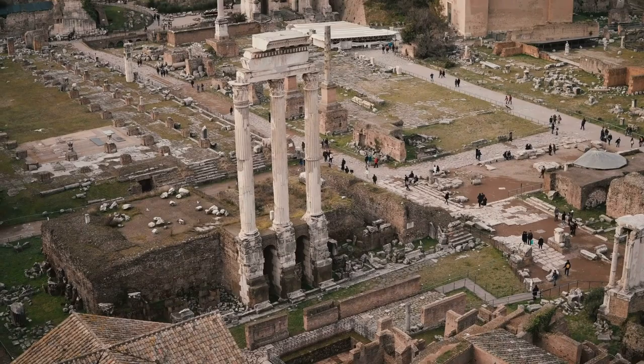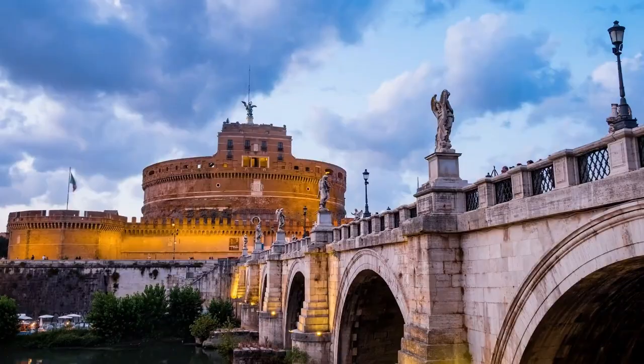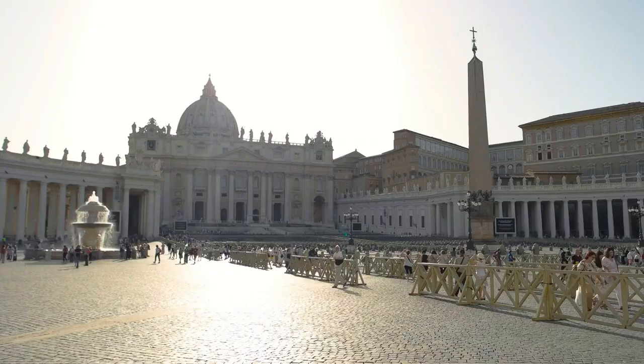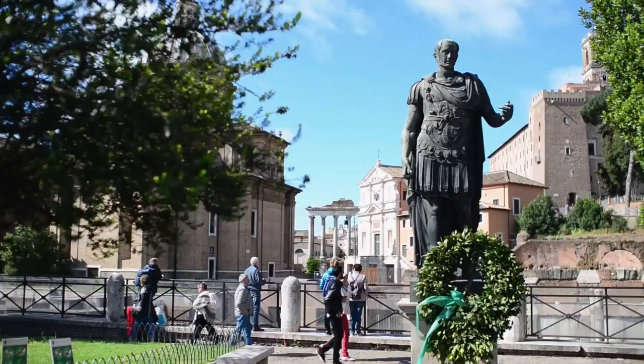Overall, Rome is a city that has something for everyone, and you'll find plenty of ways to experience the city's rich culture and heritage. So if you're planning a trip to Rome, we hope these tips will help you make the most of your visit to the Eternal City. Whether you're interested in art, history, culture, or cuisine, Rome has something for everyone.